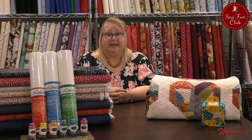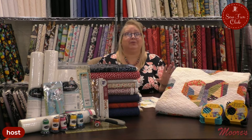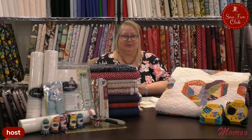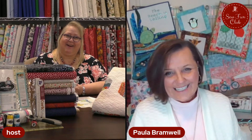I'm going to introduce our special guest. Without further ado, I am so excited to introduce Paula Bramwell from Embellish. Hey Paula! How's everything down where you are?